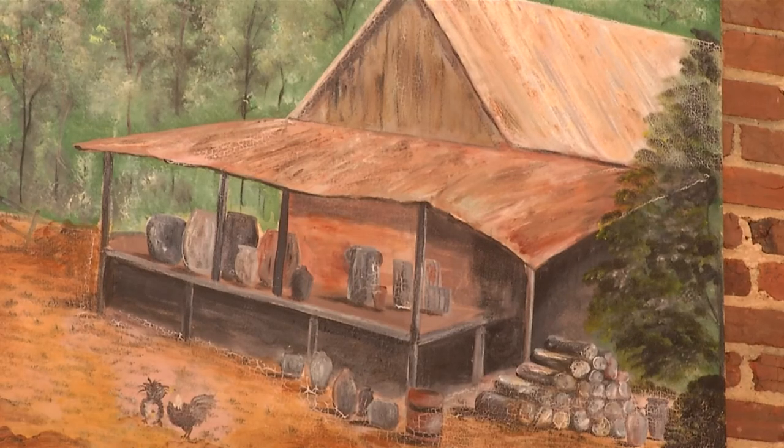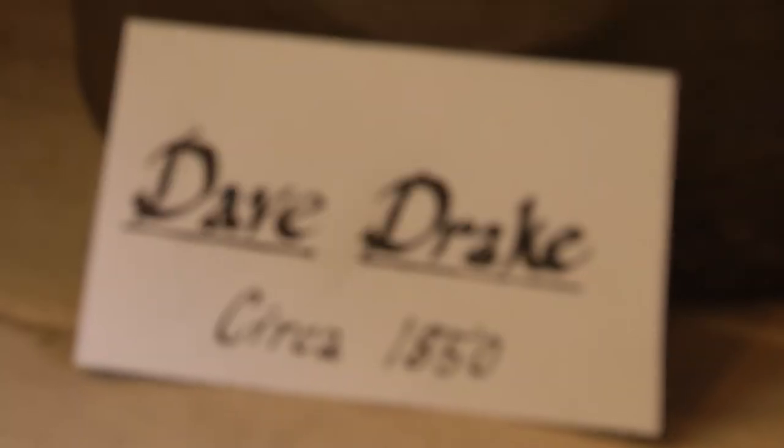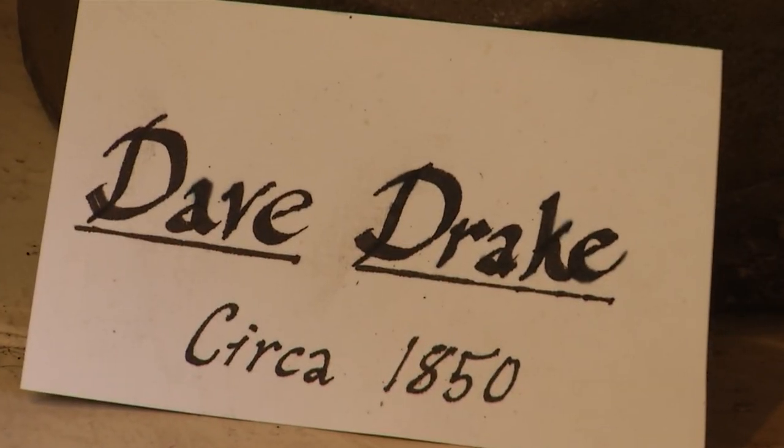The most recent sale of Dave's work was purchased at auction for more than $1.5 million. Edgefield — that's just part of your hometown history. In Edgefield, Kim Vickers, WJBF News Channel 6.